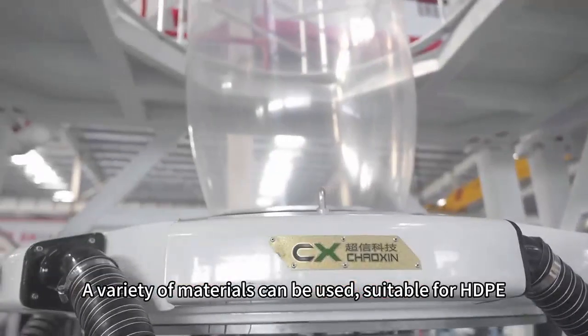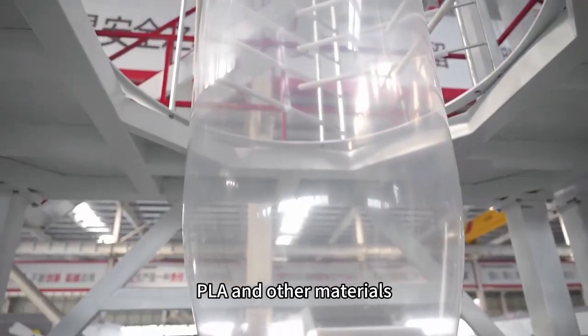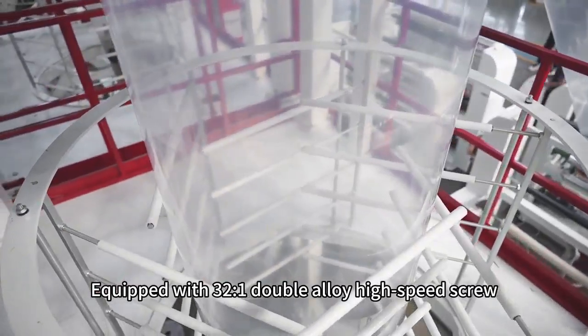A variety of materials can be used, suitable for HDPE, LDPE, LLDPE, PBAT, PLA and other materials, equipped with a 32:1 double alloy high-speed screw.